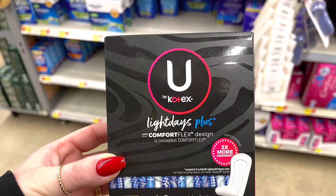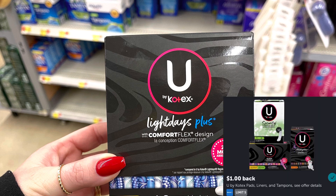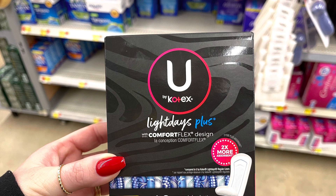Here's another deal — the U by Kotex liners, the 40 count, are $2.97 each. You can pick up two for $5.94. If you still have that $4 off two coupon from the Smart Source insert, you could use that, pay $1.94, and then submit to Ibotta for a dollar back on each one. That would make two boxes free and a $0.06 moneymaker.